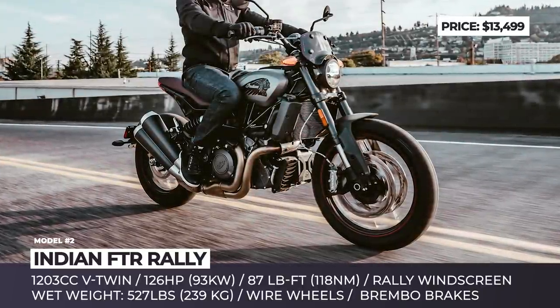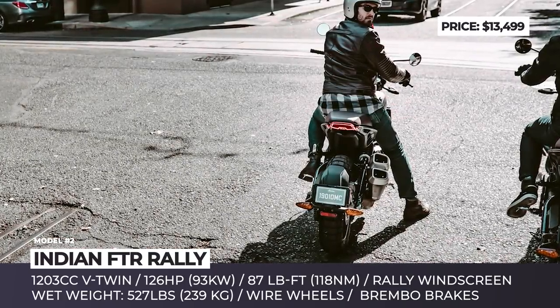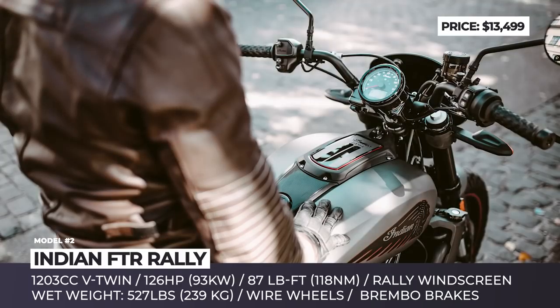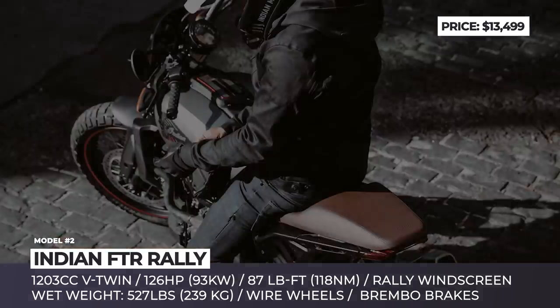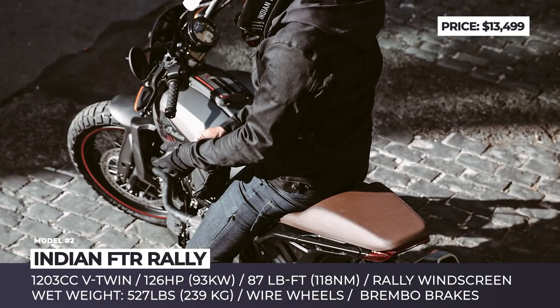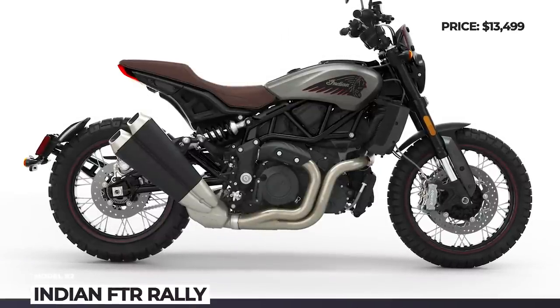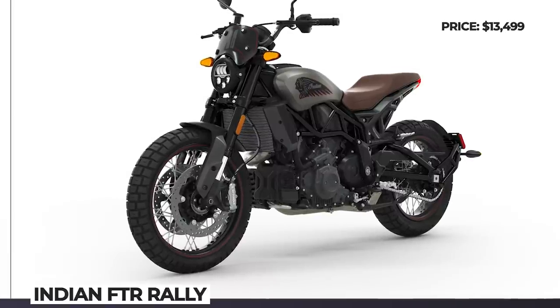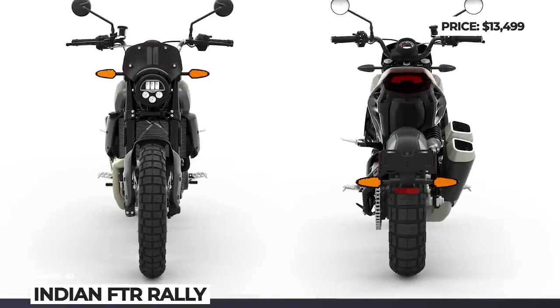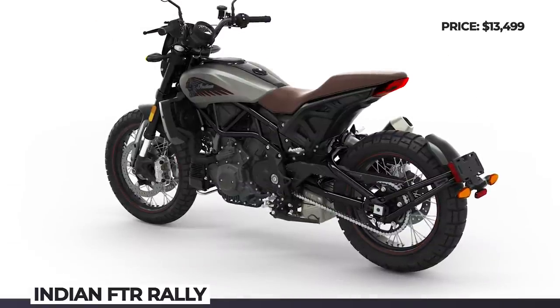The riding position is now more upright, due to 2-inch higher-mounted pro taper aluminum handlebars aiding both on- and off-road handling. The all-terrain prowess is highlighted with new wire-spoke wheels and Pirelli Scorpion Rally STR tires. This bike keeps the 123hp 1.2-liter motor, while the suspension features a non-adjustable 43mm inverted cartridge fork and a shock adjustable for spring preload and rebound damping.